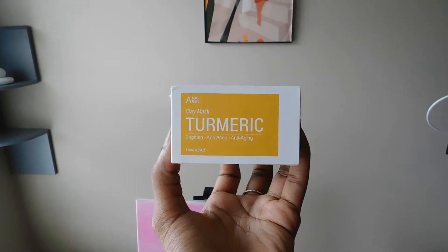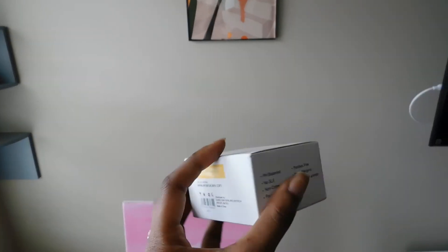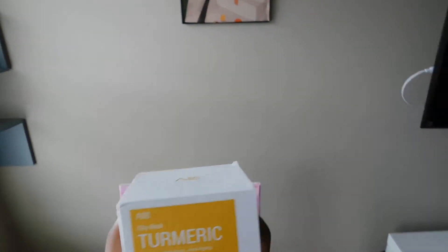What is up you guys, it's your girl Kayla back with another video. In today's video I'm going to be trying this product from the brand Aneri — this is the turmeric clay mask, and it is supposed to brighten your skin. It is anti-acne and anti-aging. When I took it out the box it looks like this.